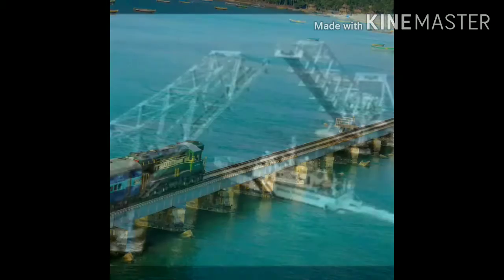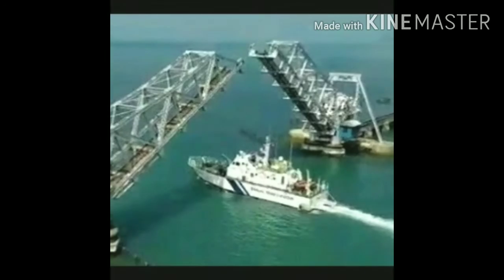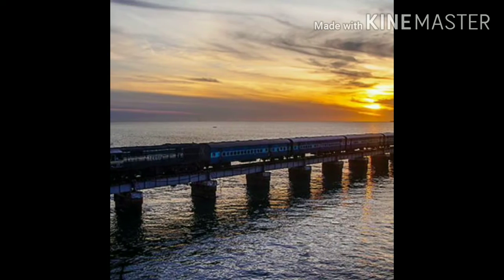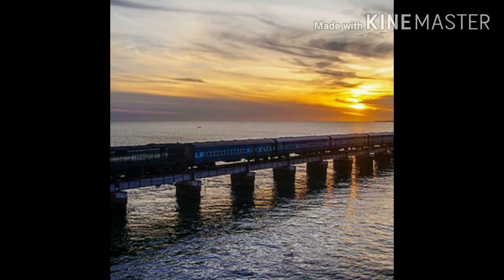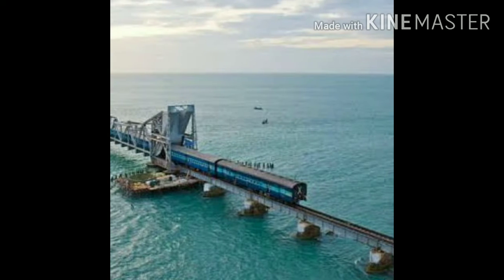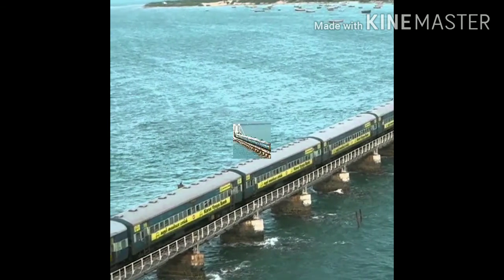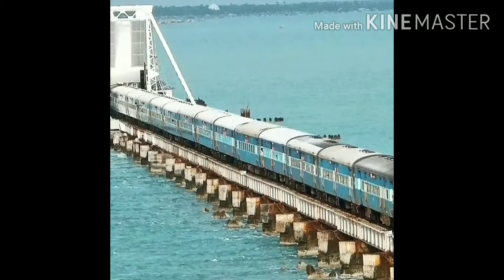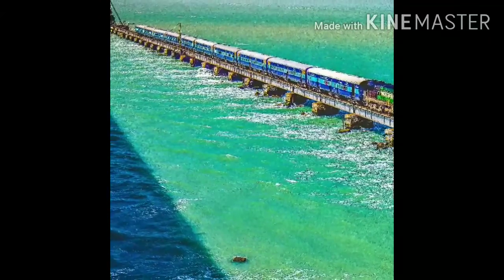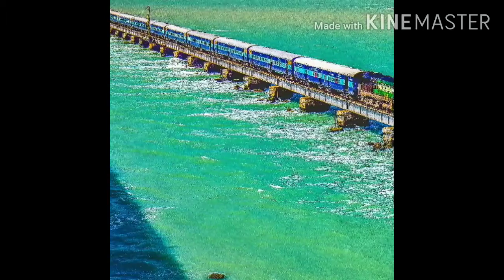In this video, everything you need to know about taking the train ride over Pamban Bridge — a 100-year-old railway bridge located in the southern state of Tamil Nadu. Pamban Bridge connects Rameswaram Island to the mainland. It is not just a railway bridge but a major tourist attraction in Tamil Nadu that leaves travelers awestruck with its scenic beauty.